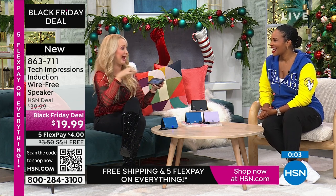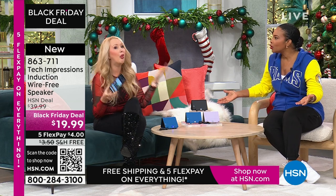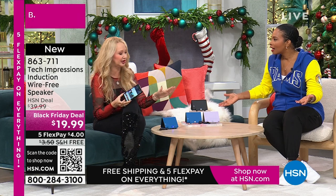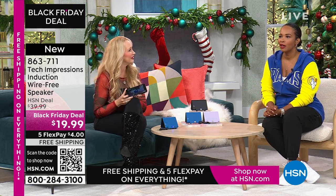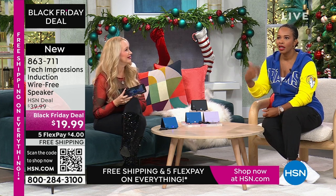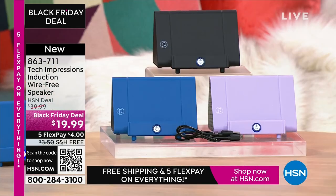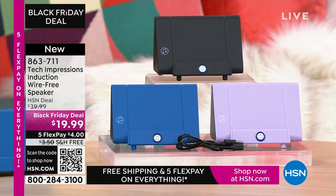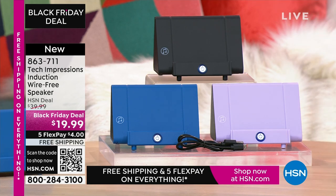Stocking stuffer, gift to give — I am telling you, if you play that white elephant game where people steal the gifts, they're going to steal this one. It's going to end up with the luckiest person in the room. If you have to do a gift under $20, what do you do that's going to be really meaningful, practical, and used every day? Usually it's a candle, a picture frame, or a gift card. With this, it's the gift of hearing. Item number is 863-711 in black, lavender, or blue.